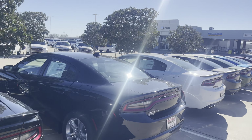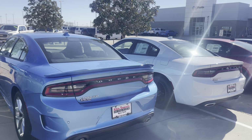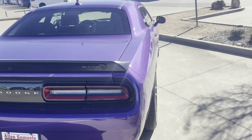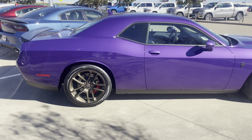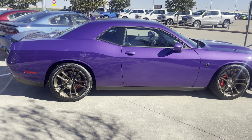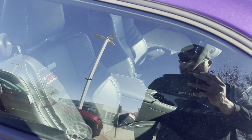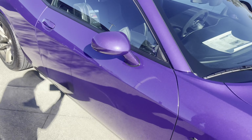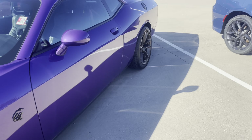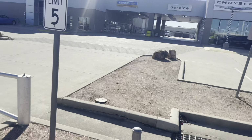I'm interested to see how many Chargers and Challengers are on the other side of the lot. Got all these SXTs, GTs, SRT Hellcat — got an SRT Hellcat in the regular lot. This is the first time I've ever seen a Hellcat on the regular side of the lot — usually they're inside or out front. That just shows you where we're at. $84,000 — you're gonna spend $100,000 for a Hellcat by the time you walk out.